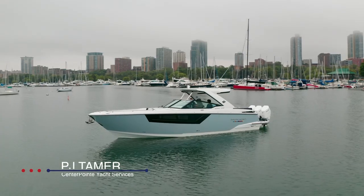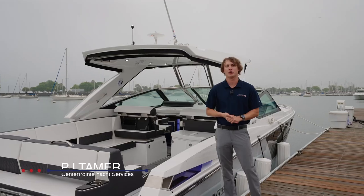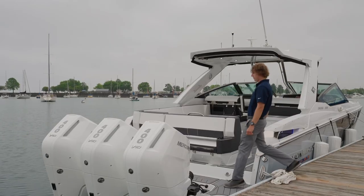Hello ladies and gentlemen, here we are for the exciting first look of the Monterey 385 SS. My name is PJ Tamer with Centerpoint Yacht Services and we're going to check out some of the spectacular features of this vessel. Let's take a peek.